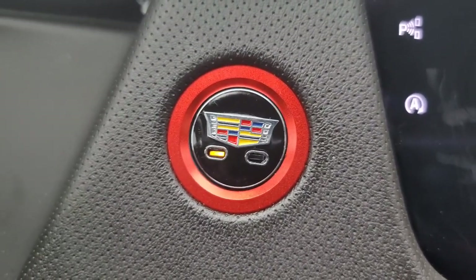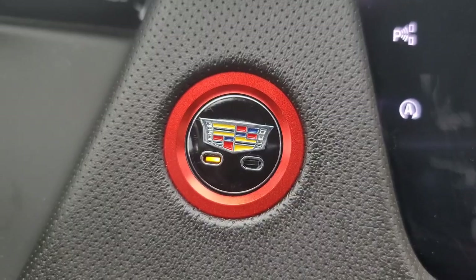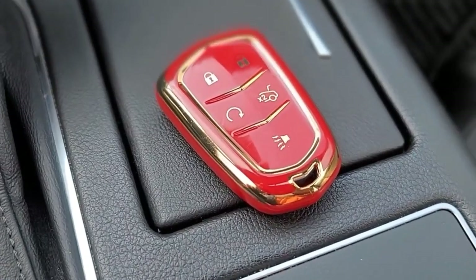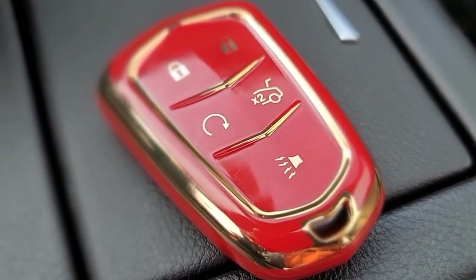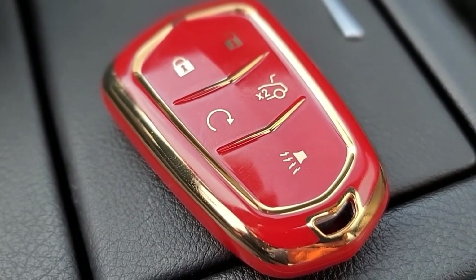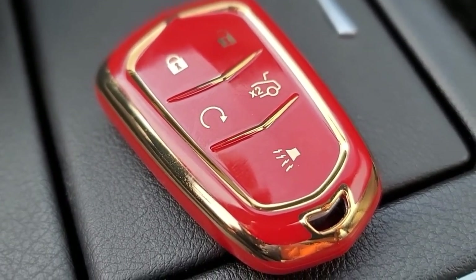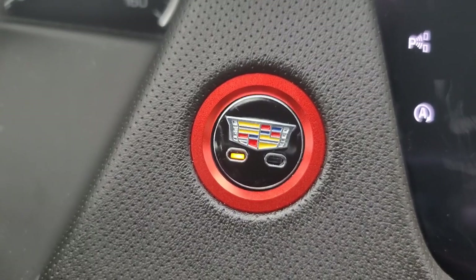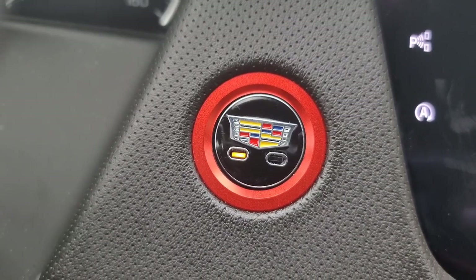That's going to be the end of the video. Hit me in the comment section below and let me know your thoughts on this engine stop cover and also the key fob cover. The links for everything will be in the description box below. I'll see you all at the next video — enjoy life, have some fun, and please be safe.